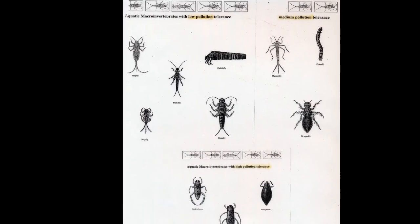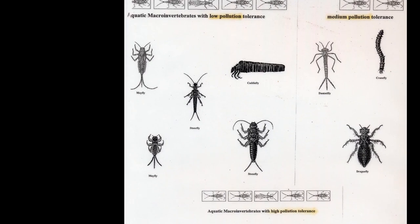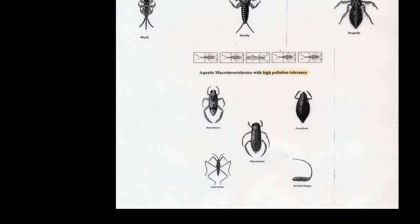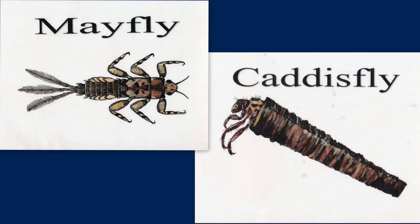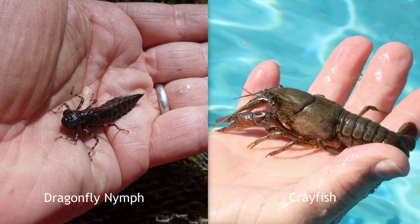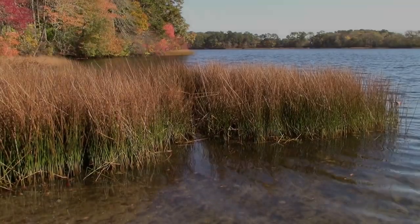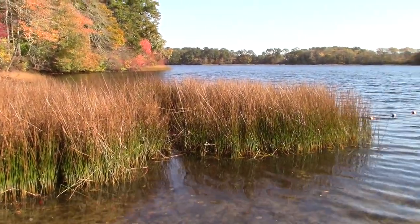Because some of these organisms cannot tolerate pollution, the types of macro invertebrates found in a pond can give us an idea of how healthy the pond is. For example, the mayfly nymph and caddisfly larvae don't tolerate pollutants, and the dragonfly nymph and crayfish are only somewhat tolerant, so pond water containing them is a sign of a more healthy pond. Snails and leeches are more tolerant of pollution, so if they're abundant, then the pond is probably not as healthy. Let's look at some of the creatures you can find in Greenland Pond in Brewster.